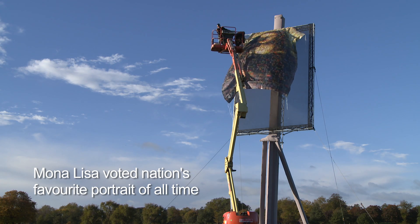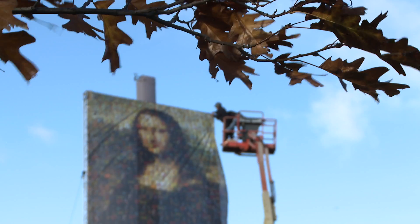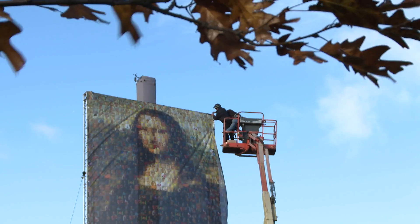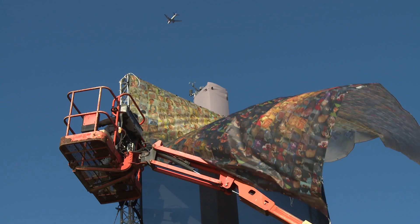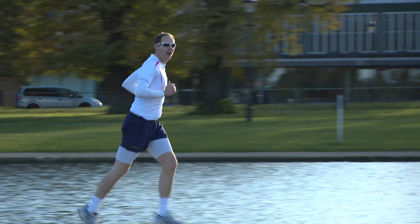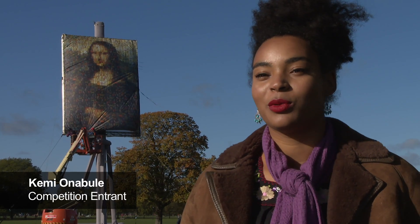I was asked by Sky Arts to recreate the Mona Lisa. This is one of the largest pieces of artwork I've ever had the honor of working with. It took me over a week designing on the computer — I started off with little pixels and now it's massive. I thought it was a really interesting idea to have such a famous painting made out of people's self-portraits.